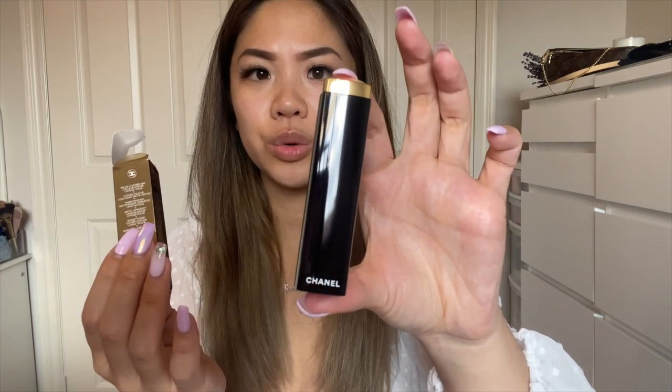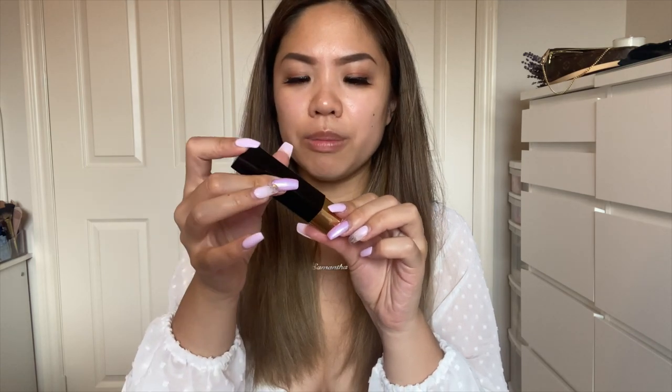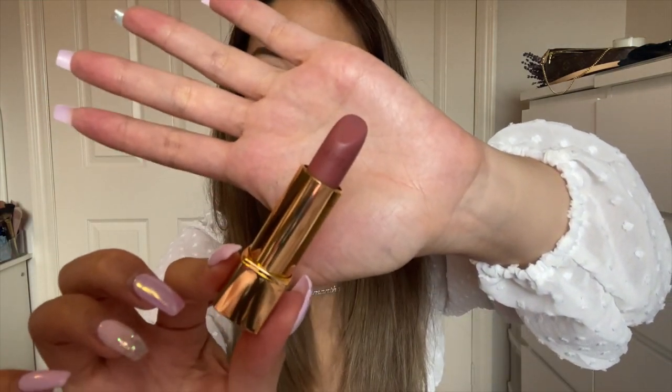Next I have two lipsticks. The first one is the Rouge Allure Velvet in shade 62 Libre. The mechanism is really cool — it clicks in and then you can take it out, and you have to push it back so it doesn't fall. It feels like there's a magnet. It has a little creamy smell to it, smells good — not like perfume. It's a lot smaller than I expected, but I'm not too worried. Let me swatch it on my hand first.